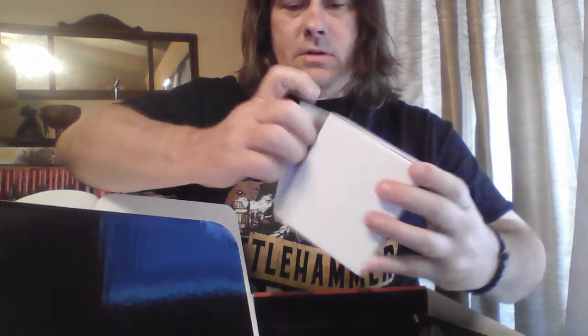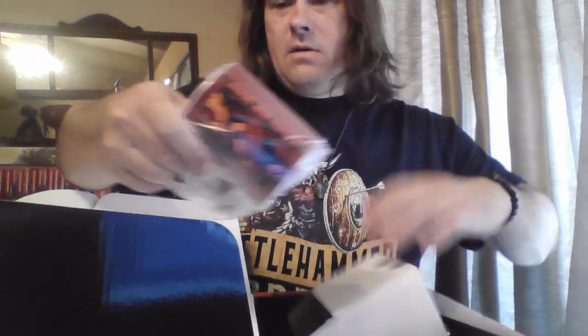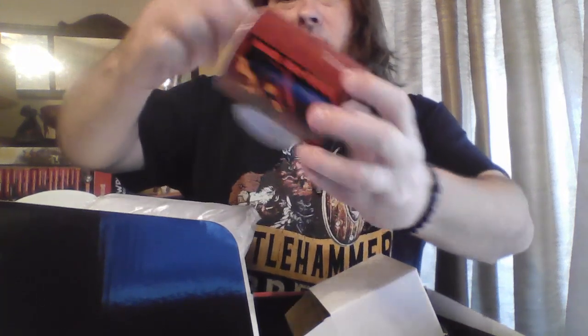Another block of styrofoam... let's see what we got in here. A solid white box — and we have a red dragon coffee cup. Yeah, it's on the same thing on the other side too — it's a red dragon.